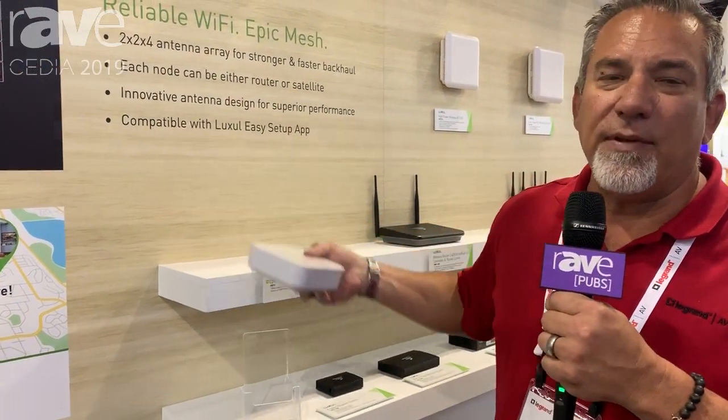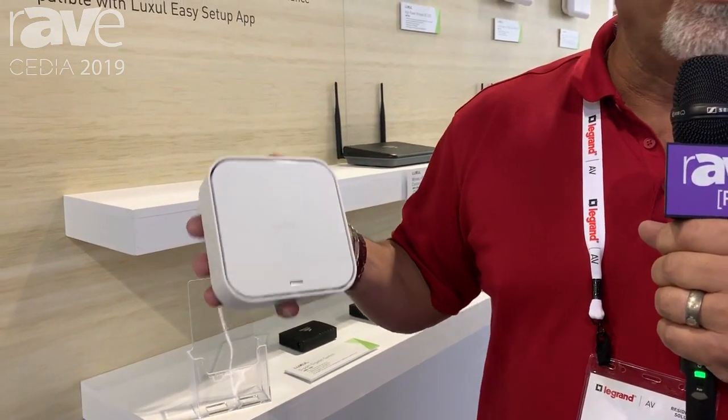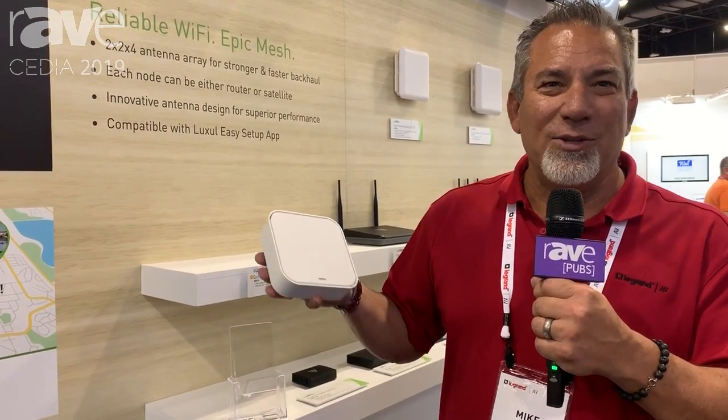Some of the things built specifically for the integrator channel are 8 SSIDs, allowing integrators to use individual SSIDs for control systems, wireless camera systems, door call systems, and setting each up as a specific SSID. And if a customer changes their password or SSID, the dealer does not have to go back in and re-associate all of those products to that other product brand.